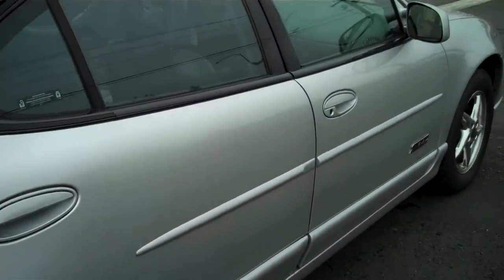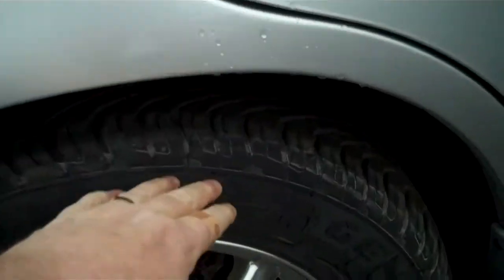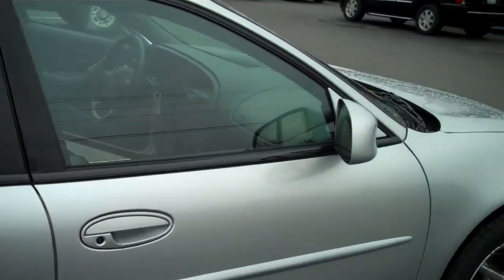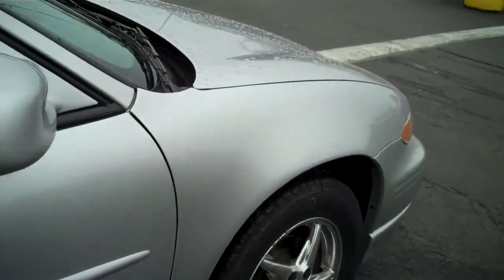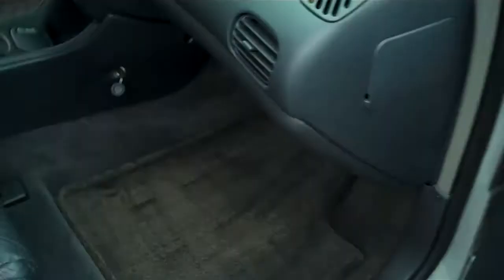The tires are multi-cross directional tread. That gives the tires the ability to force the water, the slush, and the snow out from the center. And with the front wheel drive with traction control, it gives it a really great wide stance in the snow and gets you around to where you want to go.